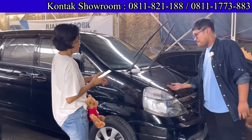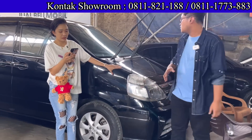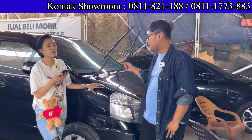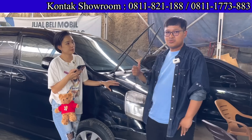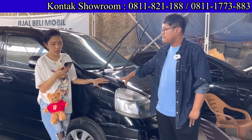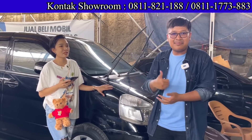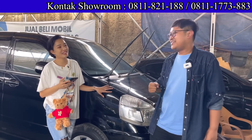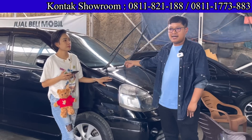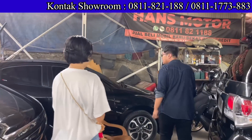Ada Nissan Serena tipe paling tinggi, HWS Autek, sudah ada body kit. Tahun 2010, Matic, 2000 cc, AC sudah double blower. Harganya 107 juta cash bawa pulang. DP 15 juta, angsuran 2.900.000 selama 4 tahun. Mobil lega, mewah, nyaman. Pajak panjang sampai 2023, plat nomor wilayah Jakarta Barat, pajak per tahun sekitar 3 juta.